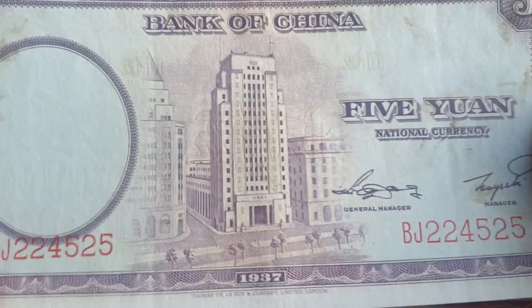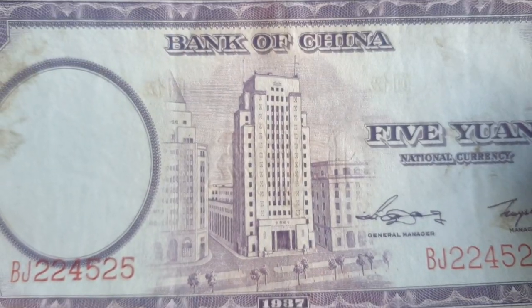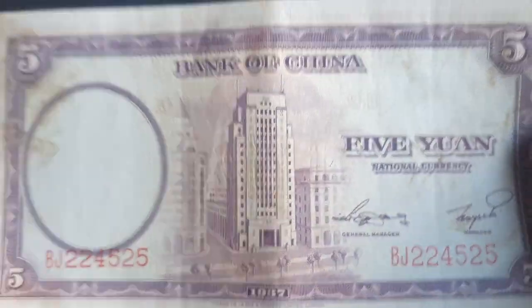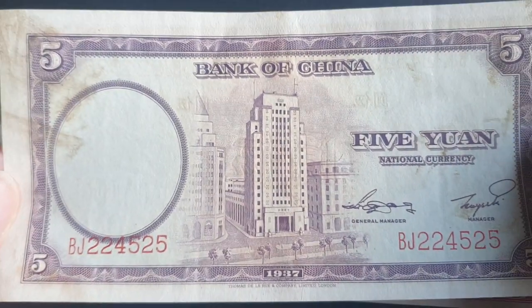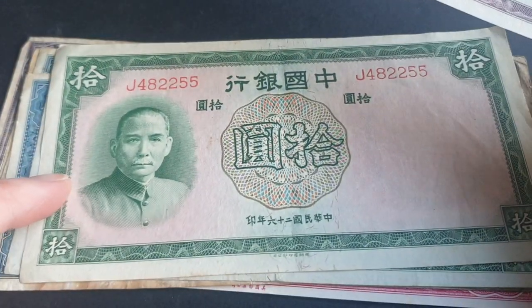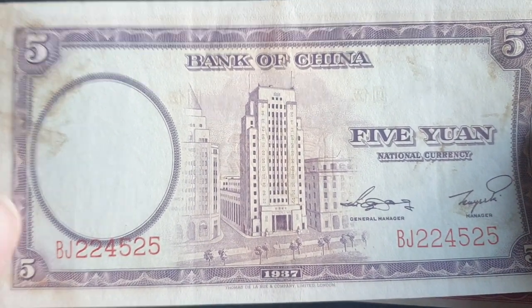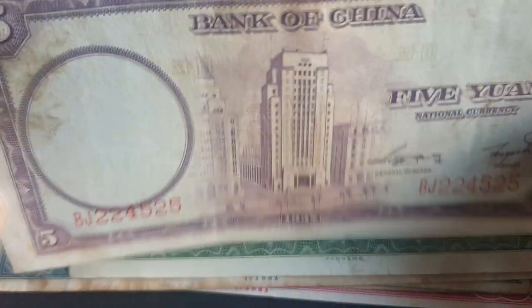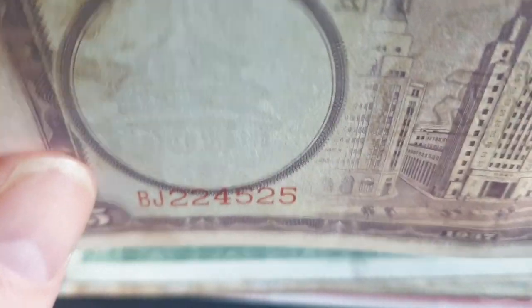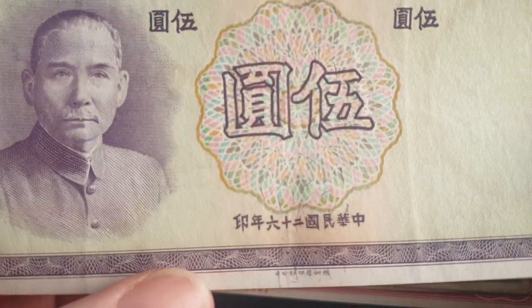The Bank of China usually depicts the Bank of China building in Shanghai, and this is on the five yuan banknote. This series also had the one yuan as well as the ten yuan, which I do have, but the one yuan seems to be a little harder to get. These banknotes are pretty readily available and they cost between five and ten dollars — one of the easiest banknotes to get from China. There's a pagoda as a watermark, and on the front all these banknotes feature Sun Yat-sen, who was the first president of China.